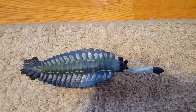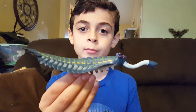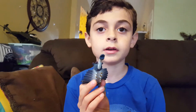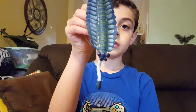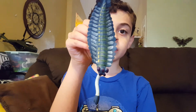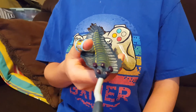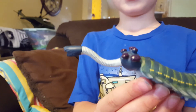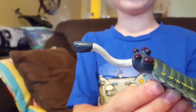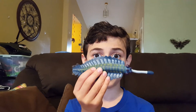Our next creature is the Opopenia. He's also in the Cambrian period, and he lived 490 million years ago. But you know what's weird? He's only two and a half inches long. Opopenia had five eyes. His mouth was attached to this long, tube-like tentacle. It's really weird looking.